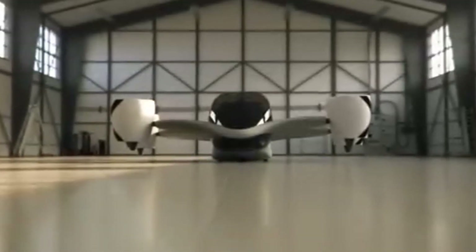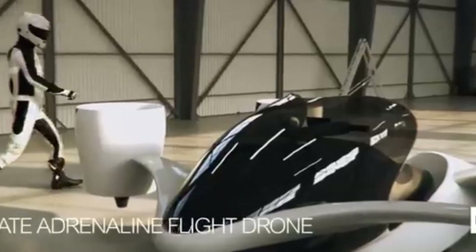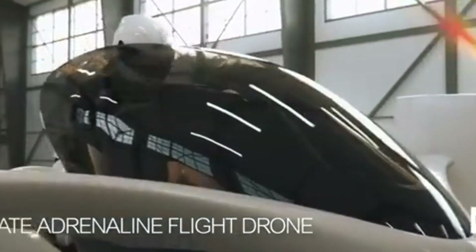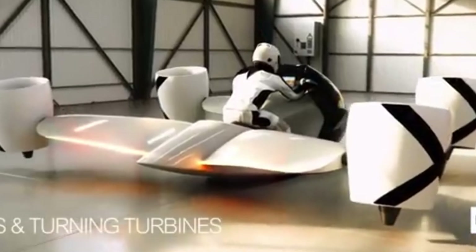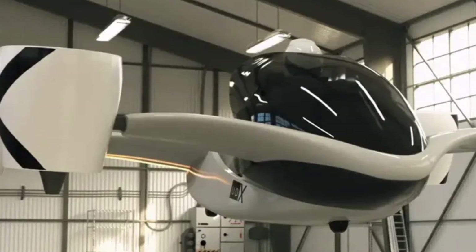Hello, welcome to SSD Vehicle. This time we will be discussing the UDX Airwolf Hoverbike 2025: The Future of Personal Flight.